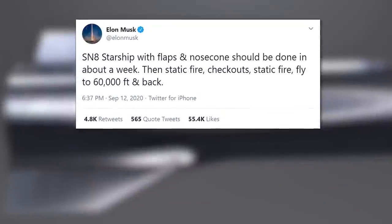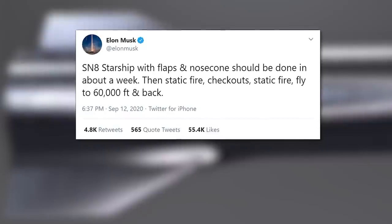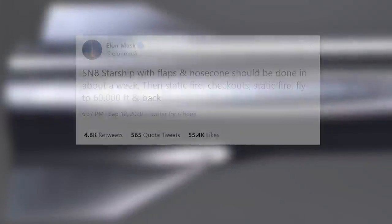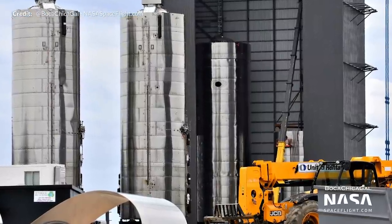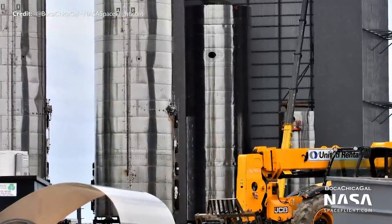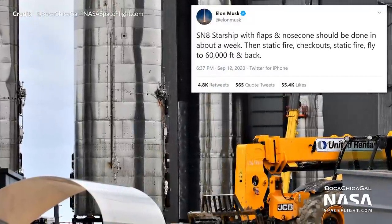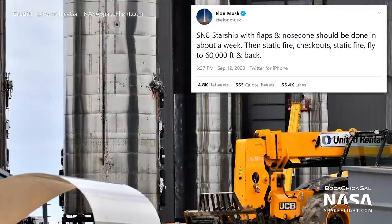Elon tweeted that Starship Serial Number 8 with flaps and a nosecone should be done in about a week. That was tweeted close to a week ago and we are now seeing some solid progress, which we'll talk about shortly. The plan after SN8 is ready to go is to conduct a static fire, check out, static fire again, and then finally that flight to 60,000 feet in altitude and back.